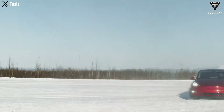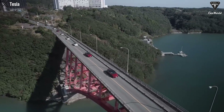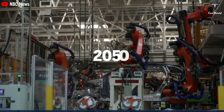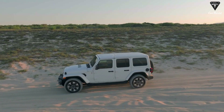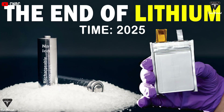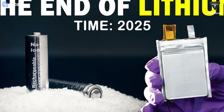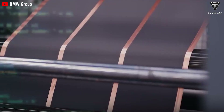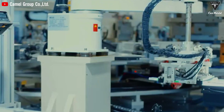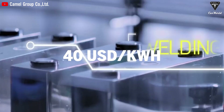People are slowly but surely embracing electric vehicles — EVs — yet the transition still needs to accelerate to achieve the goal of net-zero emissions by 2050. Despite numerous advancements in EVs, many drivers are still reluctant to depart from the convenience of gasoline-powered cars. However, the emergence of two new types of batteries — sodium-ion batteries and solid-state batteries — brings hope for a cost-effective and efficient solution, with projected manufacturing costs dropping to around $40 per kilowatt-hour by the end of this decade.